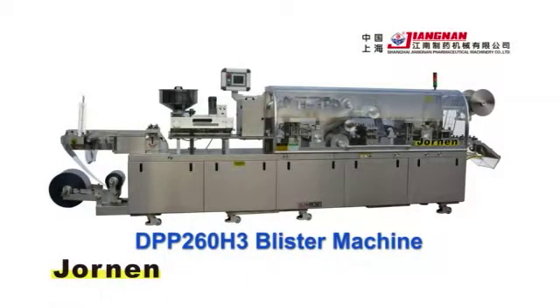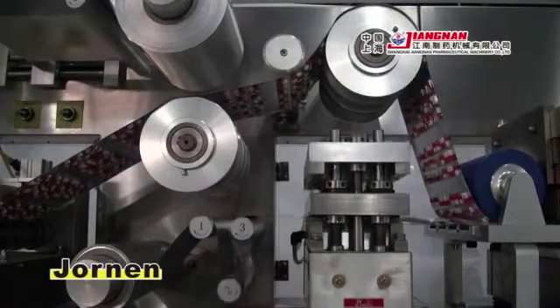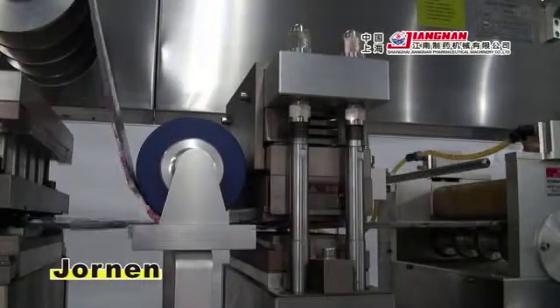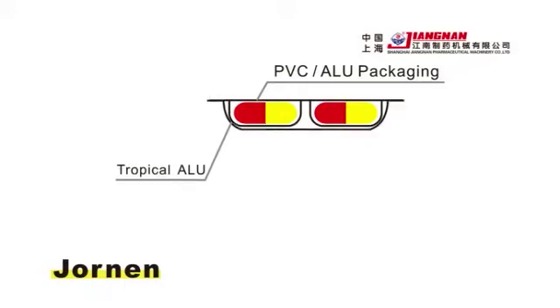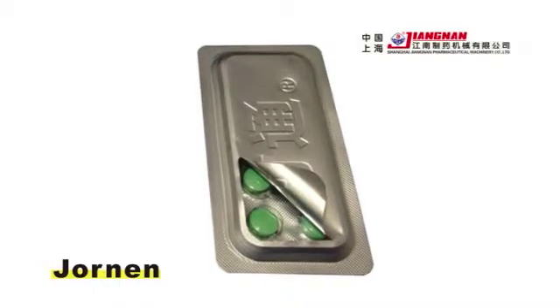The DPP-260H3 blister machine adds one tropical foil forming station and a second sealing station, to allow the foil PVC package to be sealed with tropical foil again. This can strengthen the sealing effects and protect the medicine from light.